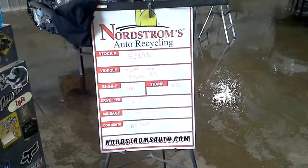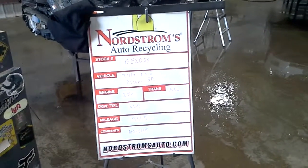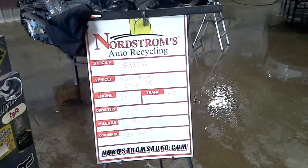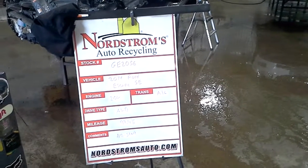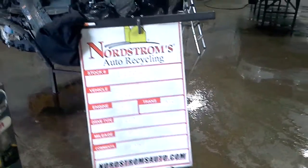Stock number GE 2056, 2014 Ford Escape SE, 2.0 liter turbo gas engine EcoBoost, automatic 6-speed, solid wheel drive with 99,435 miles.